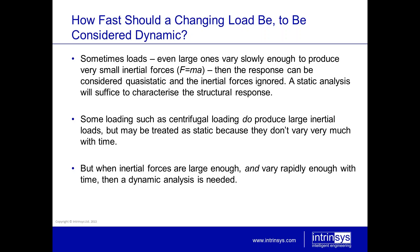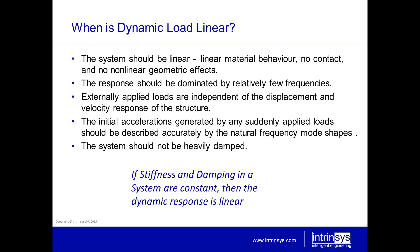Some loading, such as centrifugal loading and gravity loading, do produce large inertial loads, but they may be treated as static because they don't vary much with time. It's when inertial forces are large and also vary very rapidly with time that you really need to do a dynamic analysis.